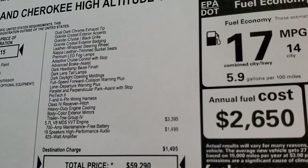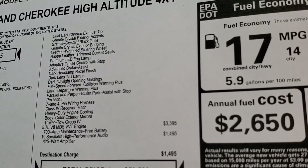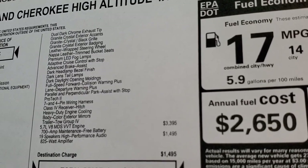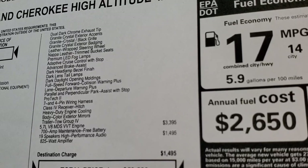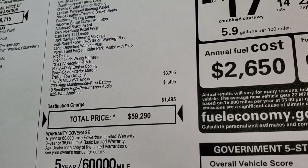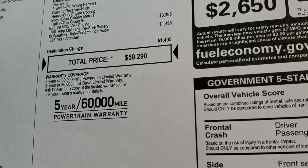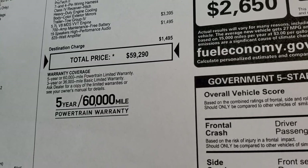You also get the advanced brake assist, all the dark headlamp bezels and tail lamp bezels, full-speed forward collision warning plus, lane departure warning, and perpendicular and parallel park assist with stop. Pro-Tech 2 also gives you the tow package with heavy-duty engine cooling, receiver hitch, and 7 and 4-pin wiring. The 5.7 Hemi is a $3,395 option, and the Harman Kardon premium sound system is $1,495. Total MSRP is $59,290. For your Summit price, in the upper right-hand part of your screen is a link to our website to get all the rebates and incentives. There is a 3-year/36,000 bumper-to-bumper and 5-year/60,000 powertrain warranty on this vehicle.